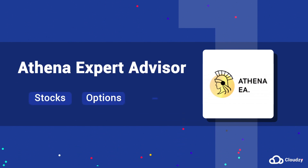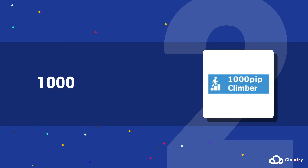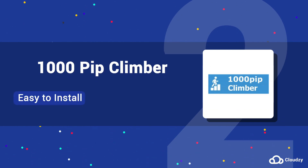2. 1000 Pip Climber is wildly popular since it's easy to install and configure, and is suitable for traders at all trading levels.